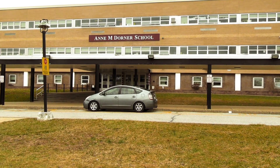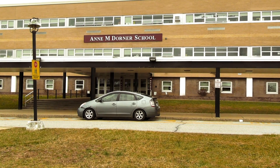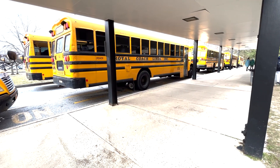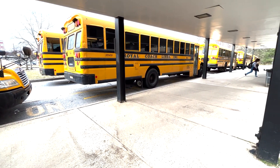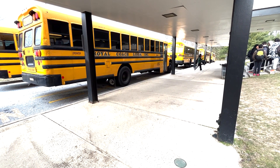A&M Dorner Middle School is located at 100 Van Cortlandt Avenue. All students, parents, and visitors will enter through our main entrance. All students will be dropped off at the front of our school building in either the bus or parent drop-off areas. Breakfast begins at 7:30 a.m. each day. We do not have supervision before 7:30 a.m.